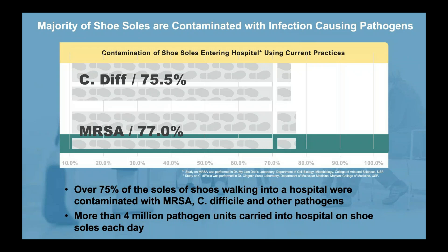A study performed by the University of South Florida at a Tampa Bay hospital found that more than 75% of shoes walking into the hospital were contaminated with MRSA, C. difficile, and other pathogens. On average, more than four million pathogen units were carried into the hospital each and every day on the soles of shoes.